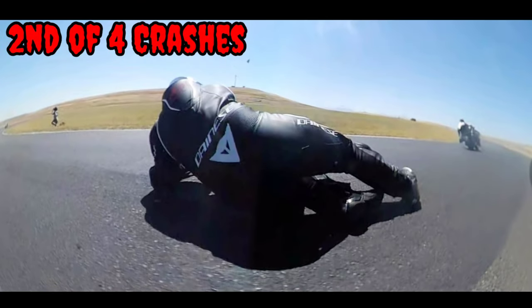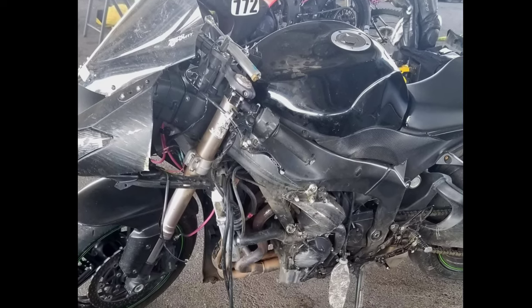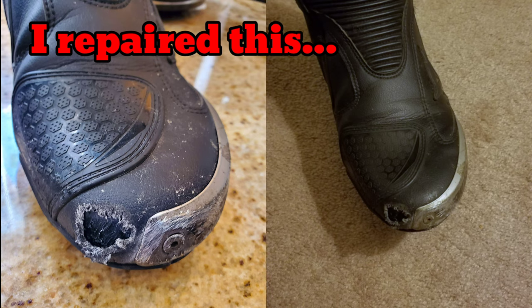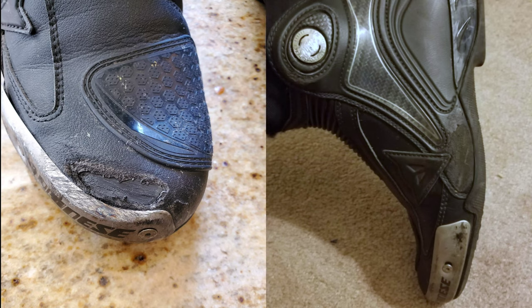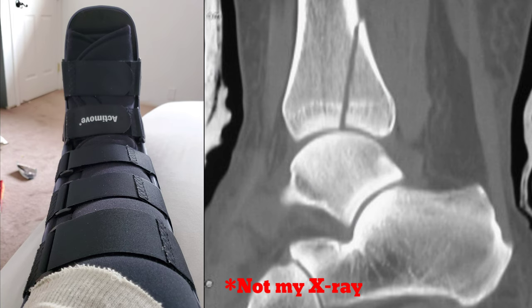It wasn't until my last crash at Thunder Hill that I ended up having to replace them — not because they were too damaged, but because I never got my boots back from the hospital. They said they never got them, but who knows. Still, I think they did their job, and although I did end up with a small fracture on my tibia, I'm pretty sure I would have experienced the same or worse damage with any other type of boot.